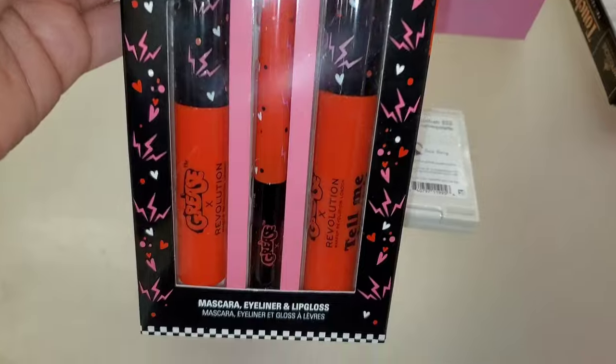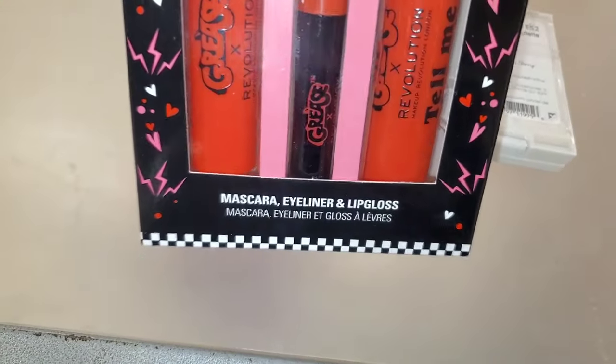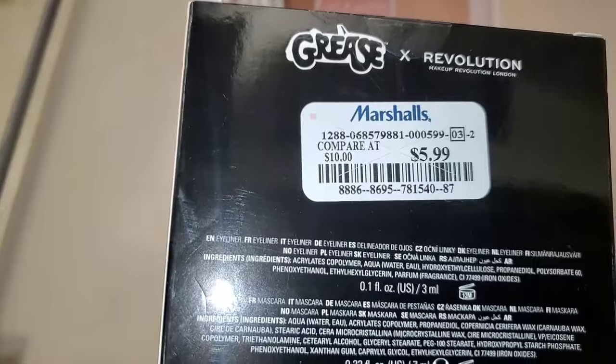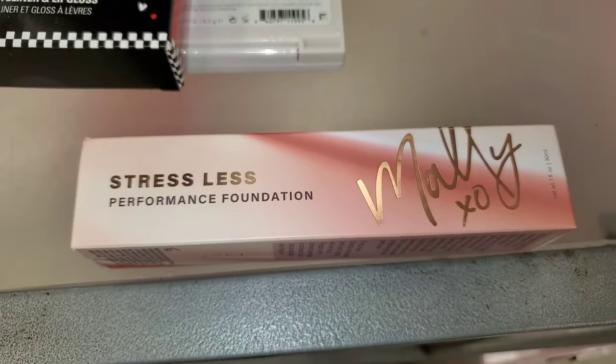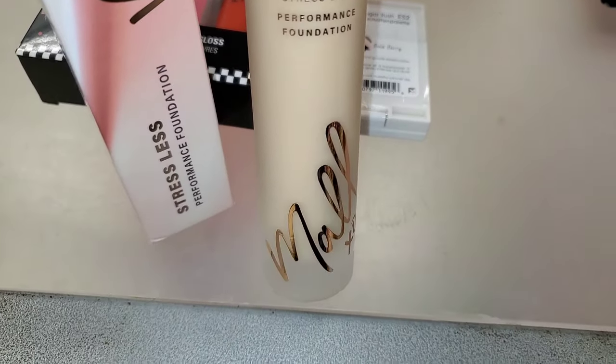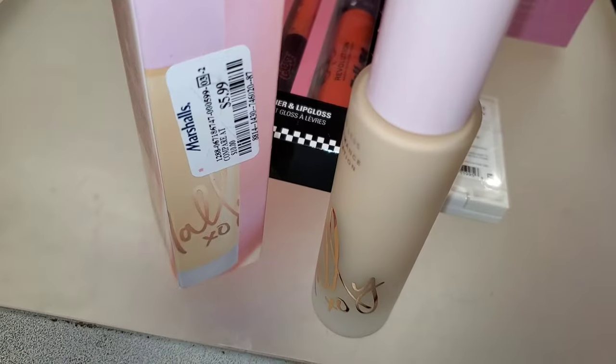I also found a Revolution X Grease set new there — you get a mascara, eyeliner, and lip gloss. It's a very cute set, going for $6. And for Mally Beauty, they had this Stress Less Foundation new there in the color Fair — the packaging is so beautiful on the inside, for only $6.